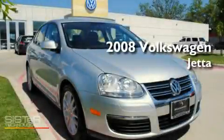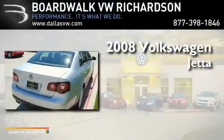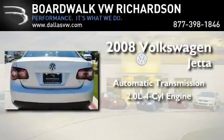This is a certified pre-owned 2008 Volkswagen Jetta. This four-door sedan has an automatic transmission and an inline four-cylinder engine.